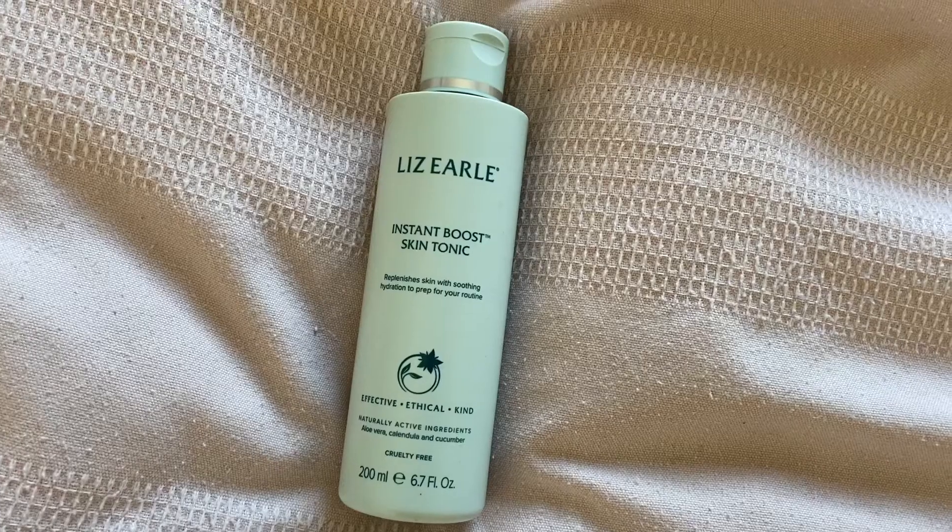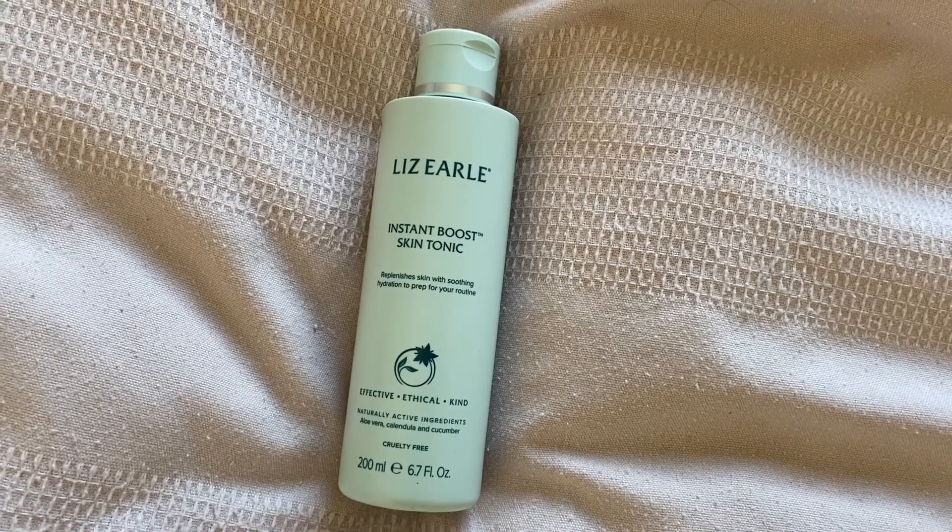Following on from that we have the Liz Earle Instant Boost Skin Tonic — it replenishes skin with soothing hydration to prepare for your routine. This is in a 200ml as well and it's what we'd call a toner. What I used to do is put it on a cotton pad and wipe it all over, but now what I tend to do is put it into a spray bottle and spray it across my face rather than wiping it. I feel like it keeps my skin a little bit more hydrated, and I feel like I used a lot more product when putting it onto the pad and wiping it over.